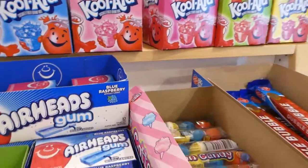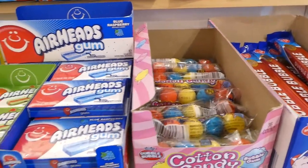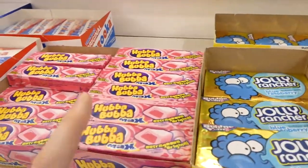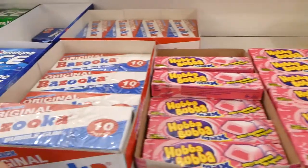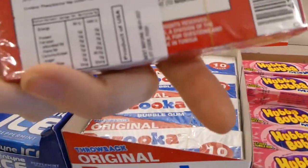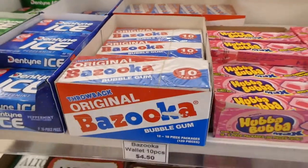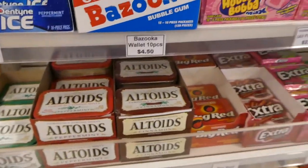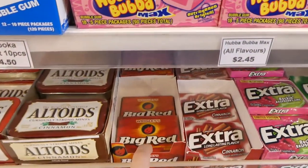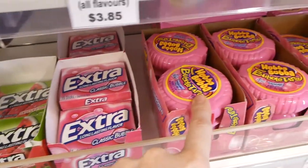They've got bubble gum, Airheads, Double Bubble gumballs, Jolly Rancher gum, Hubba Bubba — this was big when we were kids — and Bazooka gum. I wonder if this one has the little comics inside... it says Throwback so it probably does. There's Altoids. There's Big Red — that's the cinnamon flavor. Oh and there's the Hubba Bubba tape — my kids love this.